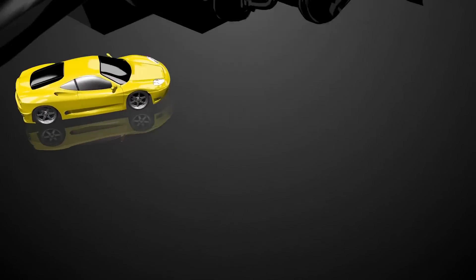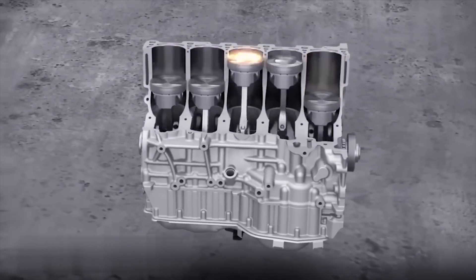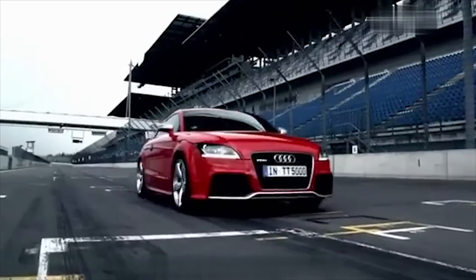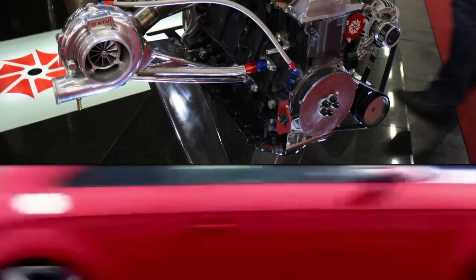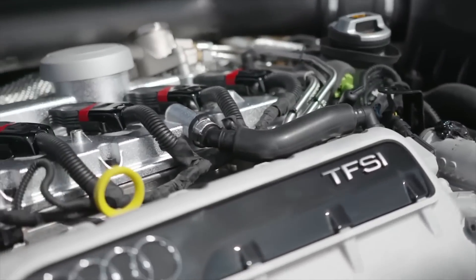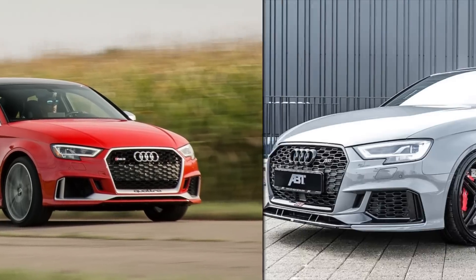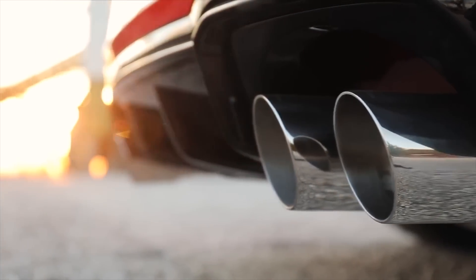5 Cylinders — Audi 2.5-liter. Now we enter the realm of odd, as in the odd-numbered amount of engine cylinders. These engines aren't as common as the 4- or 6-cylinder engines, but they make quite a bit of horsepower. The 2.5-liter inline 5-cylinder engine puts out a respectable 400 horsepower. The cars they put them in were the Audi RS3 Sedan and TT RS, in case you want to try one out.